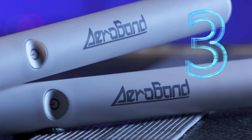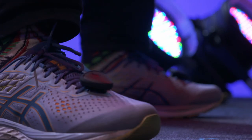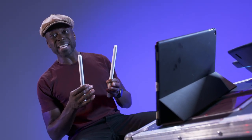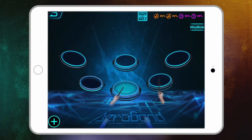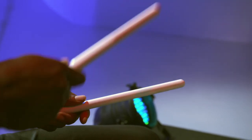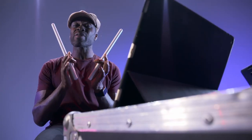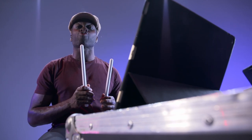Next up it's the Aeroband Pocket Drum 2. Simply connect the drumsticks and the sensors on your feet via Bluetooth to your tablet, phone or TV, and then beat the night away. The sound comes from the speakers in your device while the paired app lets you choose the type of drum kit you want and visualises your jam session, including a game mode to improve your timing. The drumsticks also have vibration feedback to reflect the intensity of your drumming.